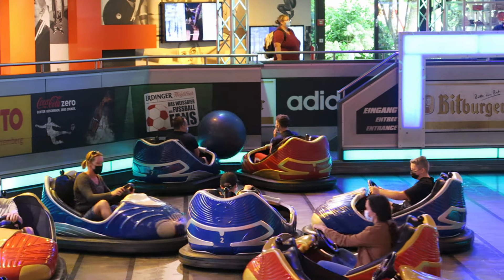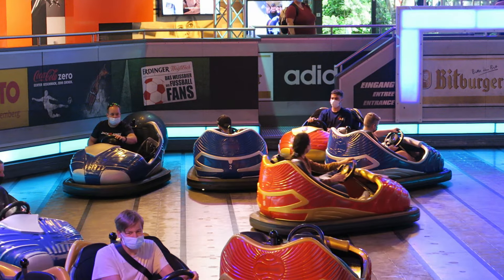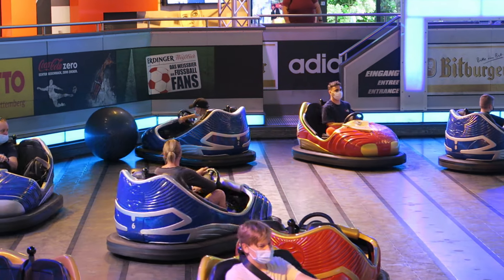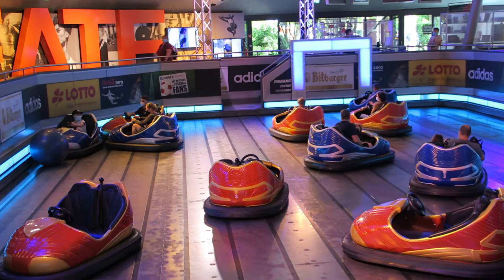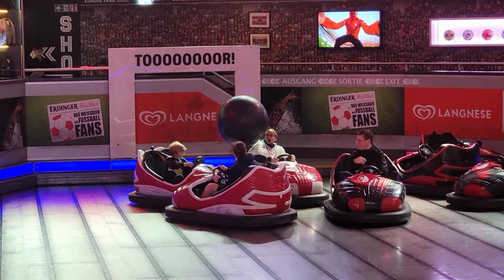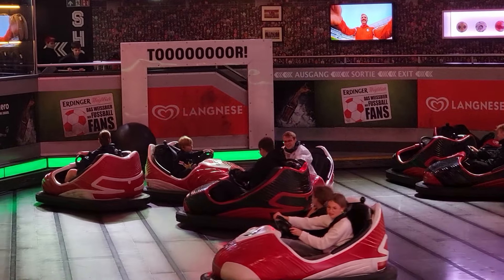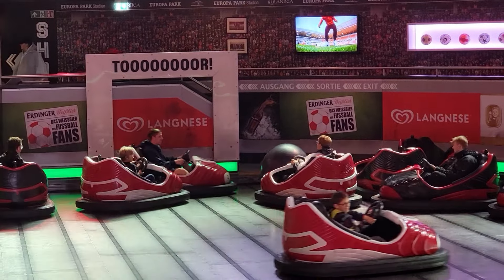Second, many people are laser focused on the soccer ball, so if you want to go around clobbering people instead, most guests will not see it coming, and you will not get a red card here — the reactions are priceless. While I do enjoy doing this every so often, I much prefer trying to score a goal, as it's the unique aspect of the attraction after all.